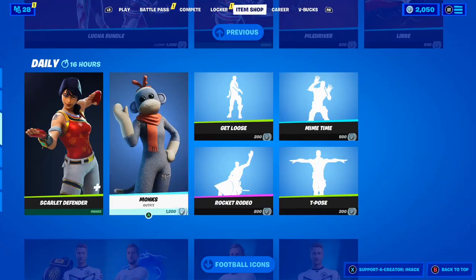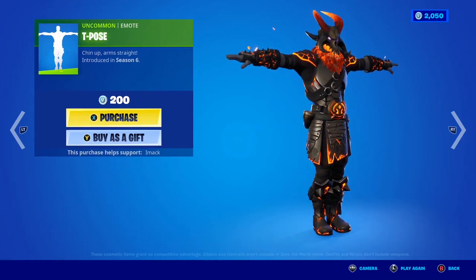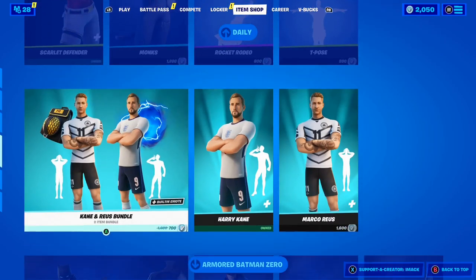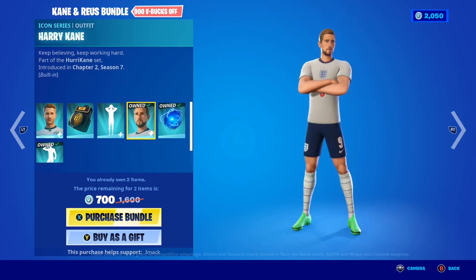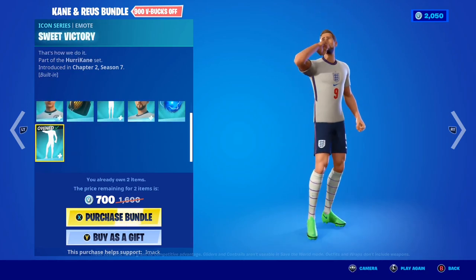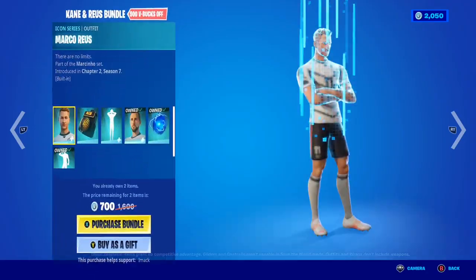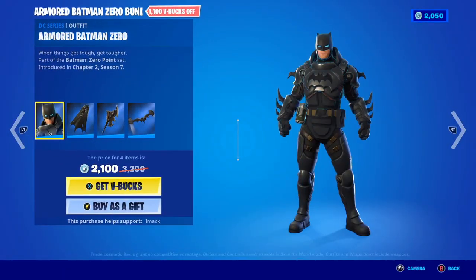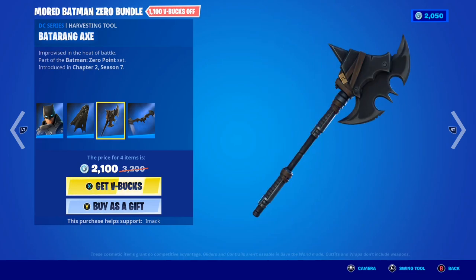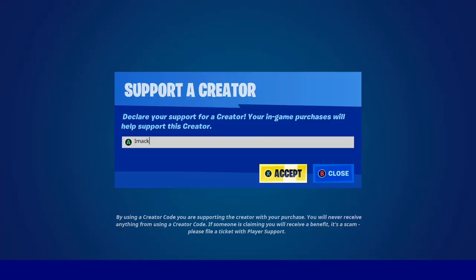The Monk skin is back today with the Peel back bling. The Loose emote is back, along with the Mime Time emote, the T-Pose emote, and the Rock Rodeo emote. The Cannon Roose Bundle is back too — in it you get the Marco Roose skin, the Survival Kit back bling, the Three Wise Monkeys built-in emote, the Harry Kane skin, the Hurricane back bling, and the Sweet Victory emote. I already own Harry Kane, so I can get Marco Roose for only 700 V-Bucks. Finally, the Almond Batman Zero Bundle is back with the Batman Zero skin, the Exo Glider, Kate back bling, and the Batarang Axe Pickaxe. That's today's shop — if you're buying anything use code iMACK, hashtag ad.